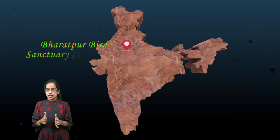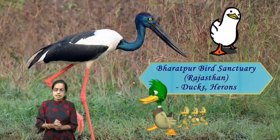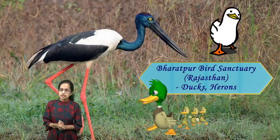In Rajasthan we have the Bharatpur Bird Sanctuary, where large numbers of migratory birds are seen. Besides migratory birds, the local region has ducks and herons as common species seen in Bharatpur Bird Sanctuary in Rajasthan.